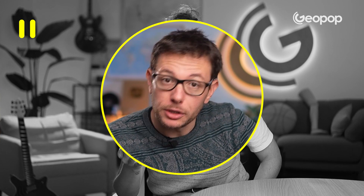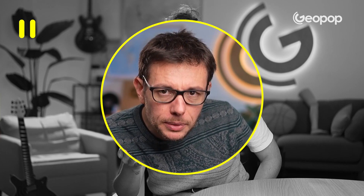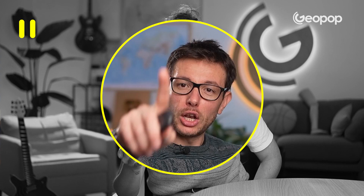Ciao ragazzi! This video was written and filmed in Italian by our team of scientists, storytellers, and video makers, manually translated into English but dubbed with artificial intelligence. Long live culture, and let's go back to the video.